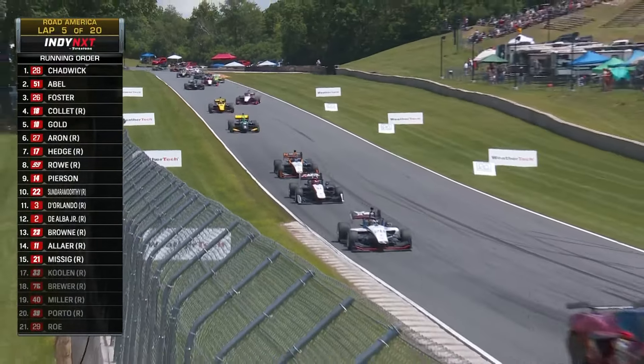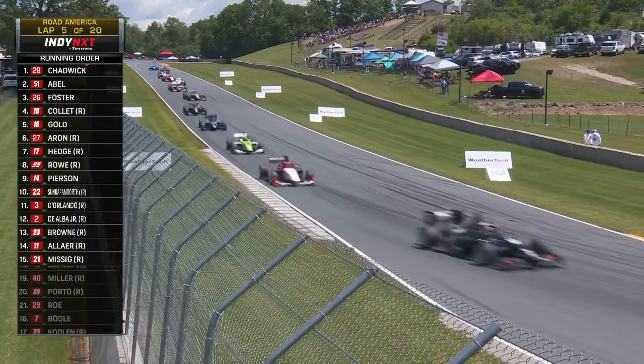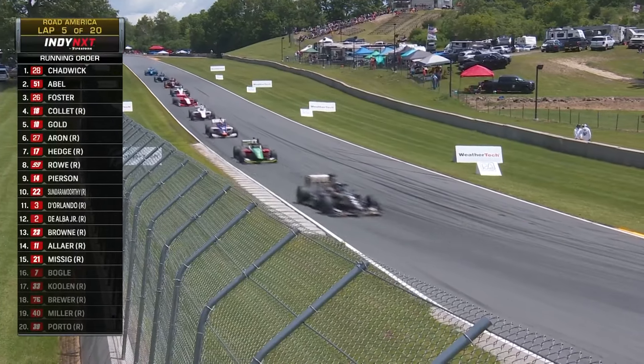Kiko Porto is at the tail end of the lead lap, not a lap down like James Rowe is. James Rowe is our only driver who is not on the lead lap at the moment.